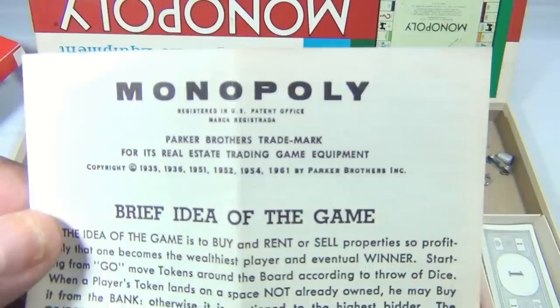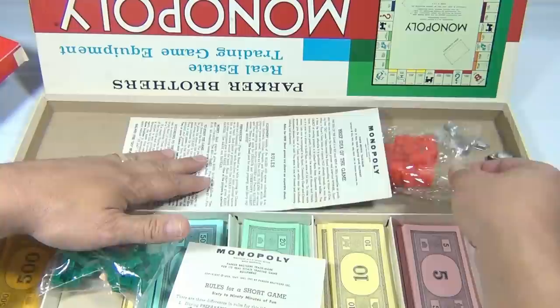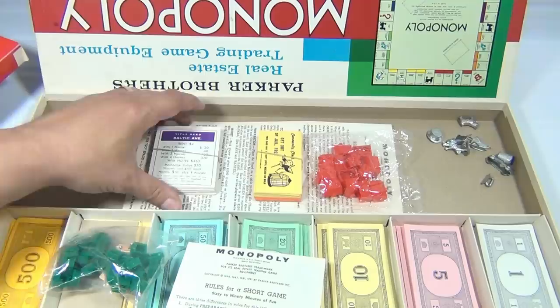They show a bunch of copyrights on here — the last one is 1961 with these rules. It even had the insert for the money. So someone either bought it and didn't play it, or just took the money out and said someday they'd play it. It's kind of neat when you find a game like this all intact.